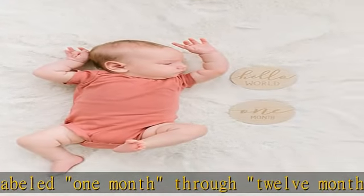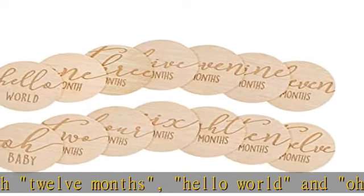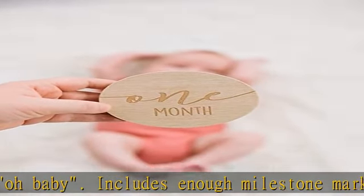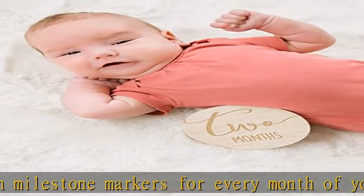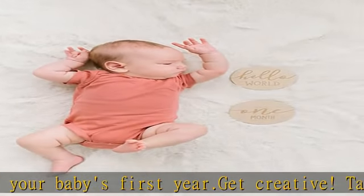Hairheads monthly milestone marker cards are the perfect gift for an expecting mother or new mother of a baby girl or baby boy. Add these to your baby shower registry and create the perfect pregnancy announcement and baby photos. Seven total discs, each card dimensions 4.125 W x 4.125 H x 0.125 D. More product details in the description to get this product today at the best price.